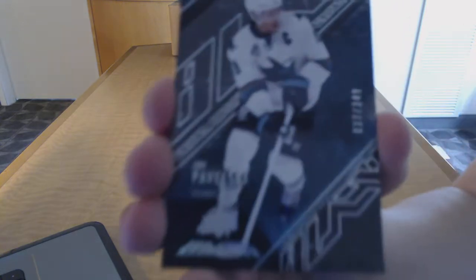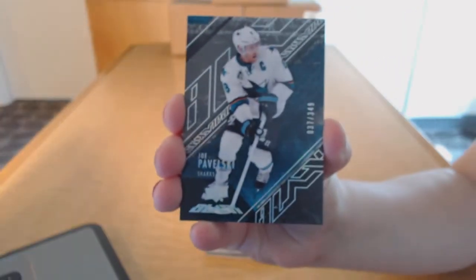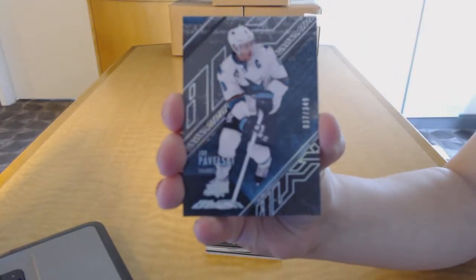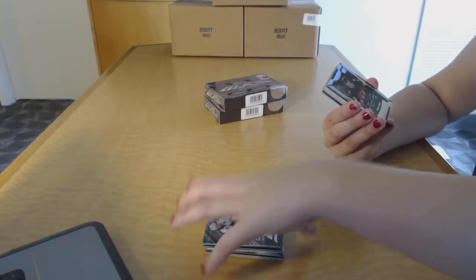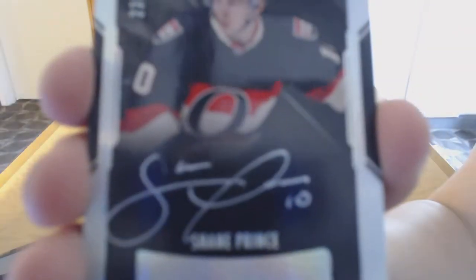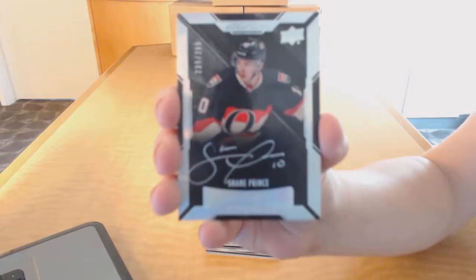We've got a base card numbered to 349 for the San Jose Sharks, Joe Pavelski. We've got a rookie auto numbered to 299 for the Ottawa Senators, Shane Prince.